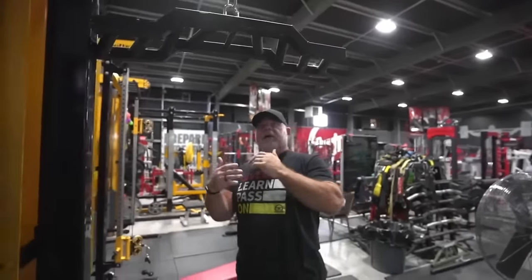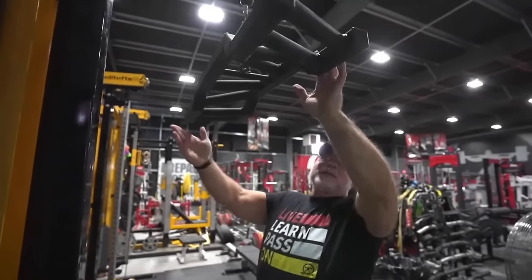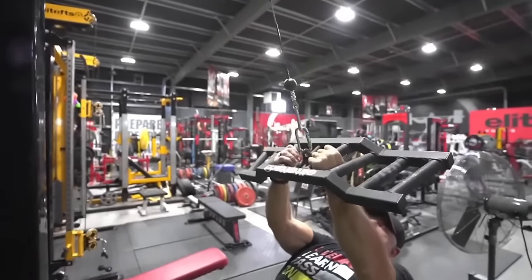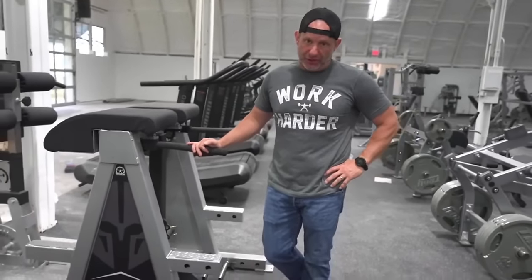Back in the gym with another limited edition apparel drop — this is the new Live Learn Pass On shirt. I'd be remiss if I didn't talk about our cambered grip American cable attachment. This attachment has four grips and it's cambered, so when you flip it it becomes eight grips, and if you turn it upside down there are actually 16. This is one of our most used cable attachments. Head over to EliteFTS.com to pick up the shirt and the cable attachments.